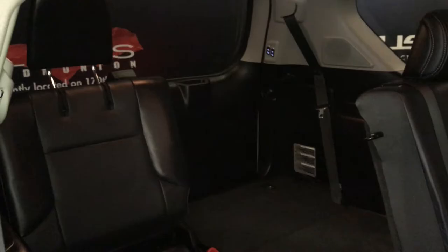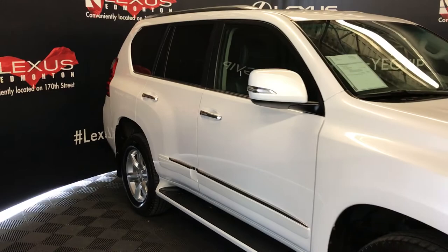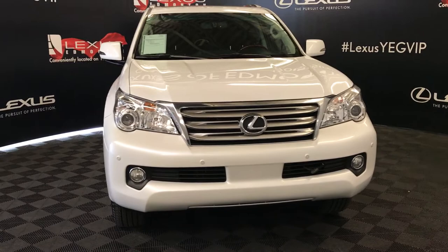Integrated turn signal lights under side mirrors, auto dimming, power folding, rain sensing wipers, automatic high beam feature, adaptive front lighting system, LED headlamps, fog lights, clearance sensors, engine block heater, front tow hooks, and so much more. So come on down to Lexus of Edmonton and check out all of our pre-owned inventory.